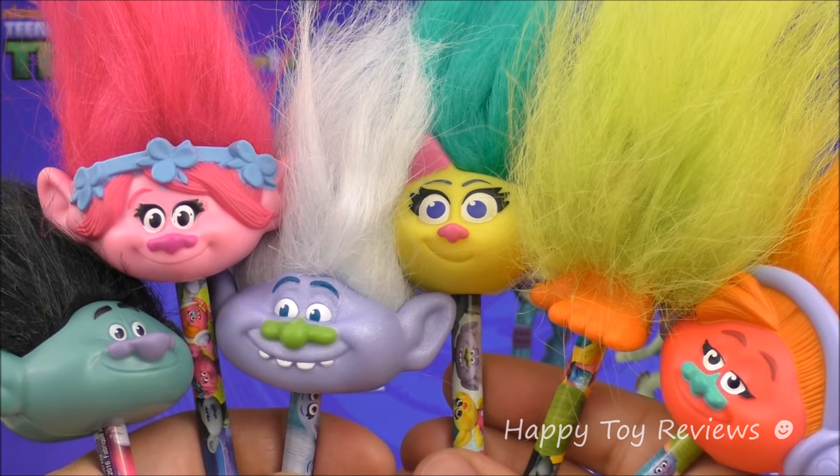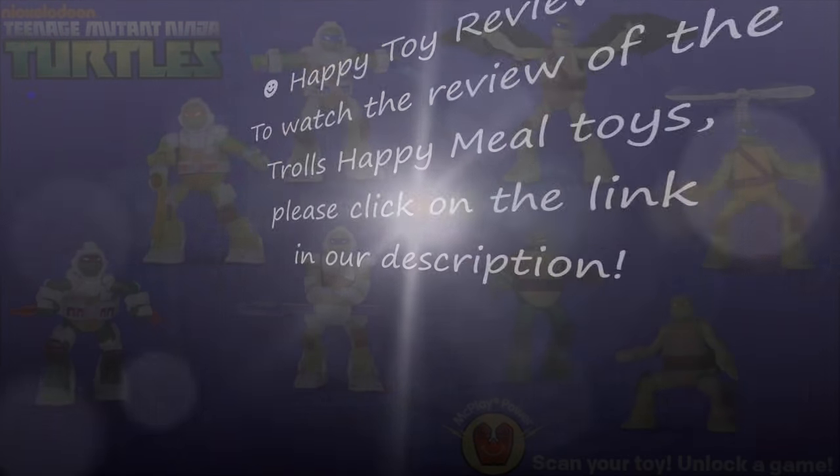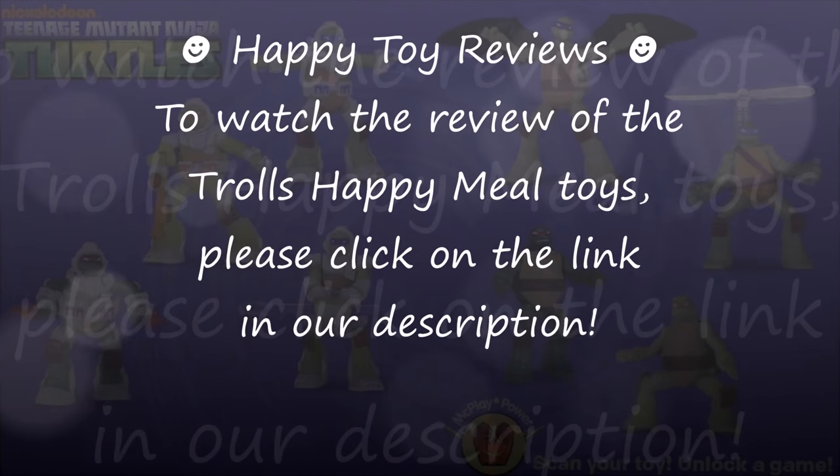Here are the current Happy Meal Toys and they're the DreamWorks Trolls movie Happy Meal Toys. To watch the review of the Trolls Happy Meal Toys, please click on the link in our description.